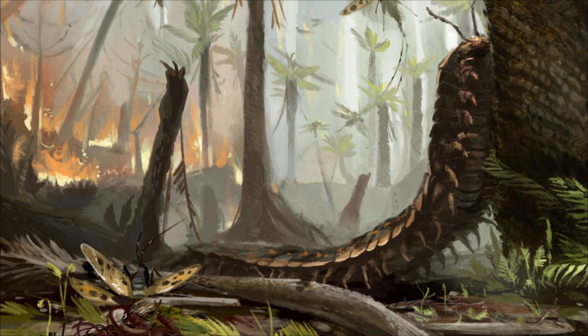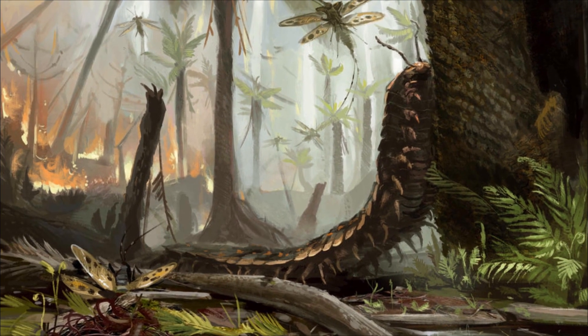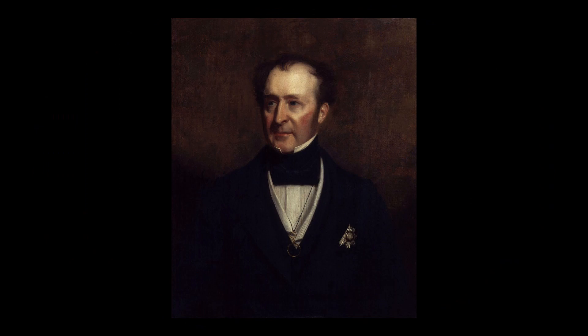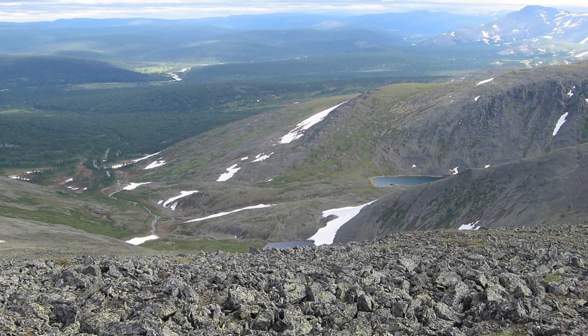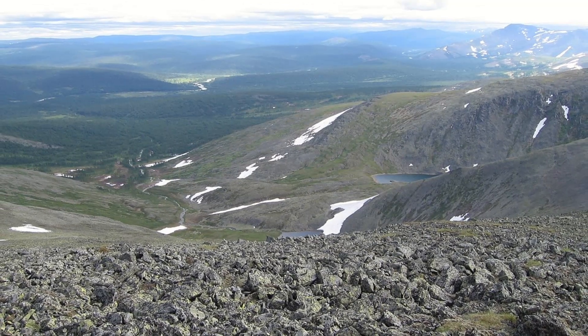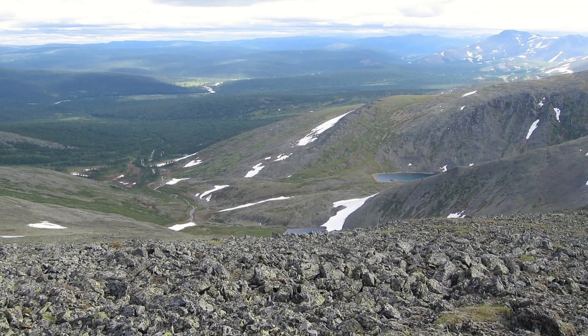After the Carboniferous rainforest collapse and the formation of Pangea, the Carboniferous came to a close and the Permian period began 298.9 million years ago. First introduced to the world in 1841 by Sir Roderick Murchison, who studied these rock units around the Ural Mountains and named a period after the nearby city of Perm. However, it wasn't until 1941 that it was universally agreed that these rock units weren't just subsections of the Carboniferous.